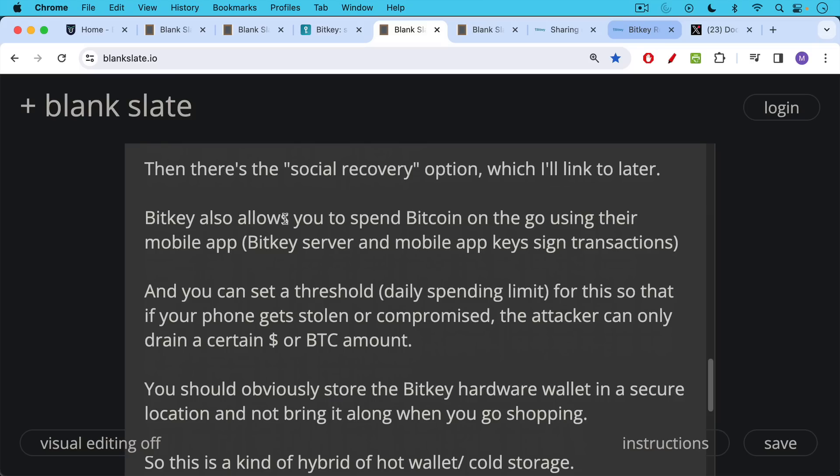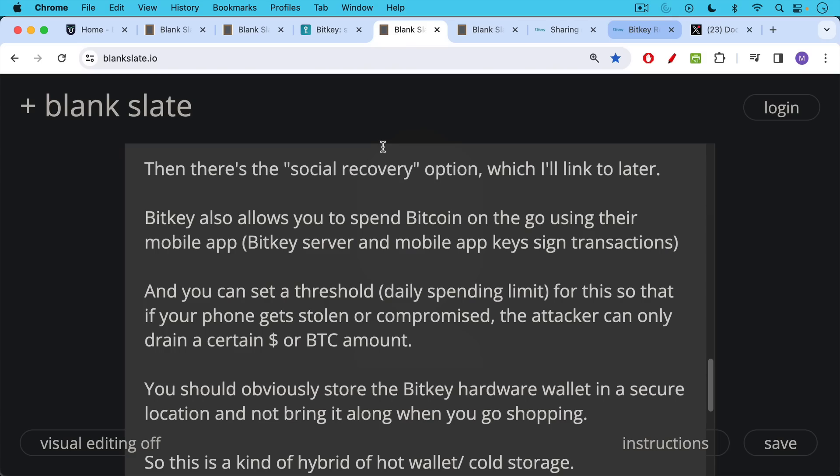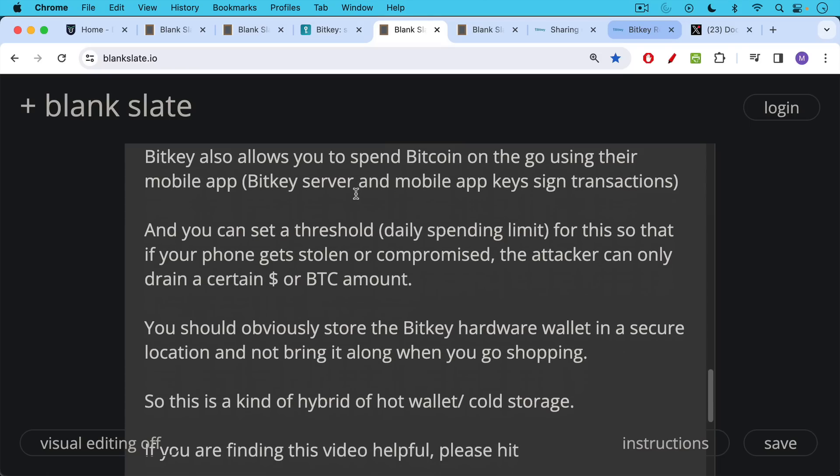You should obviously store the BitKey hardware wallet itself in a secure location. You shouldn't bring it along with you when you go shopping, even though in the video I'll show at the end, you do see people carrying it around on the subway, etc. That's probably not a good idea, but for the purposes of making a commercial it's what they decided to do. This is an interesting setup — it's sort of a hybrid between a hot wallet and cold storage, because you can still spend out of the BitKey app when you're on the go, but you can also use it for cold storage as well.